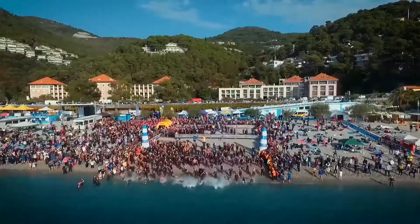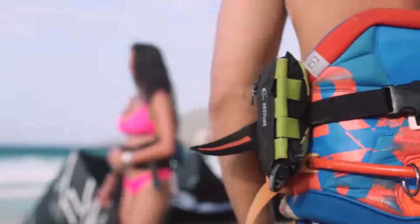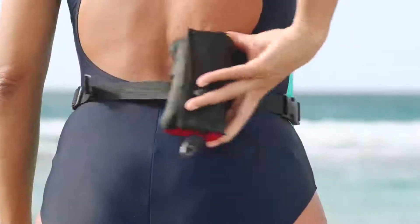Recently, the RestTube lifejacket was approved for use by the U.S. Coast Guard. Next time you're headed to the water, strap on a RestTube and put your safety concerns to rest.